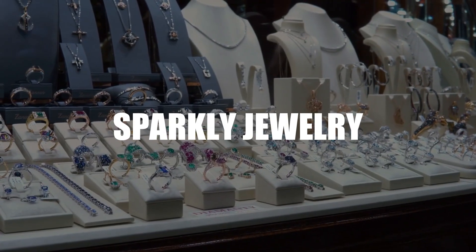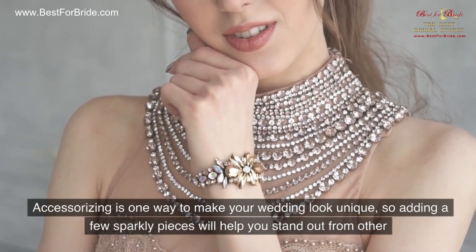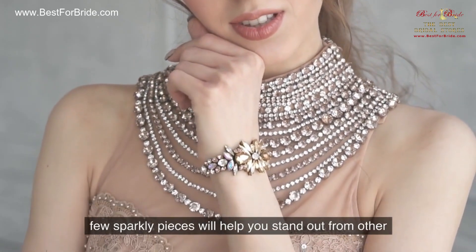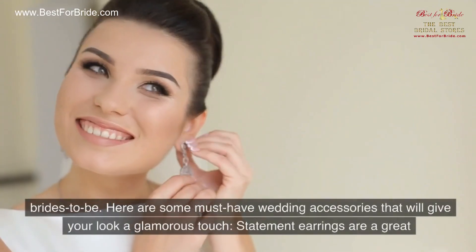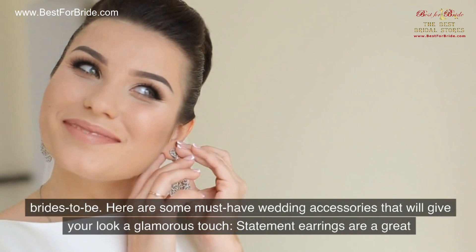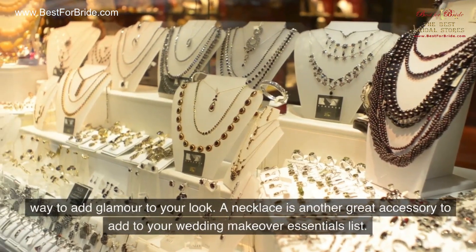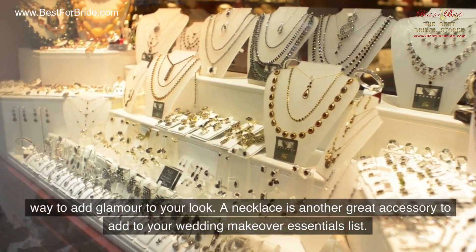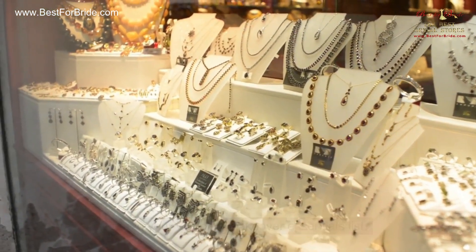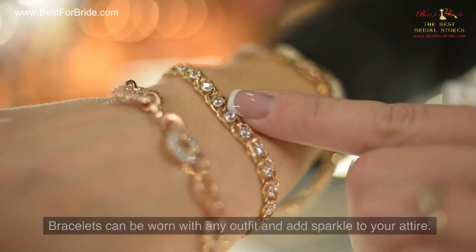Number 6: Sparkly Jewelry. Accessorizing is one way to make your wedding look unique, so adding a few sparkly pieces will help you stand out. Here are some must-have wedding accessories that will give your look a glamorous touch. Statement earrings are a great way to add glamour to your look. A necklace is another great accessory to add to your wedding makeover essentials list. Bracelets can be worn with any outfit and add sparkle to your attire.